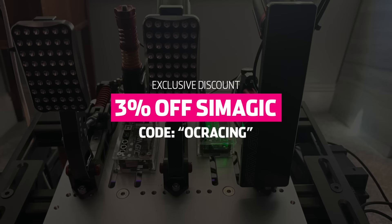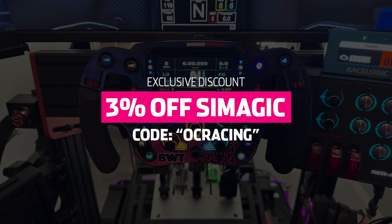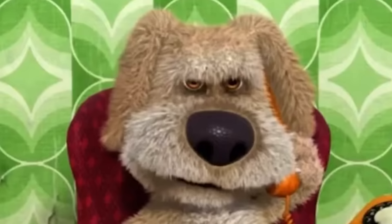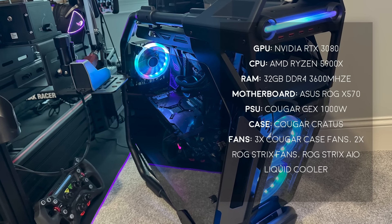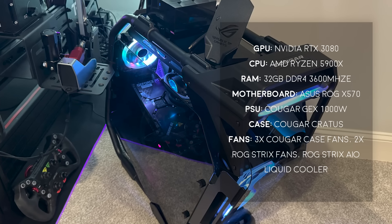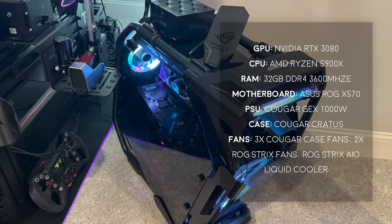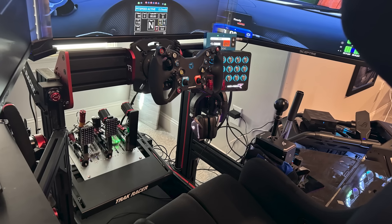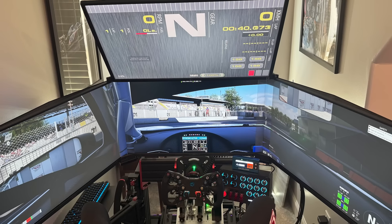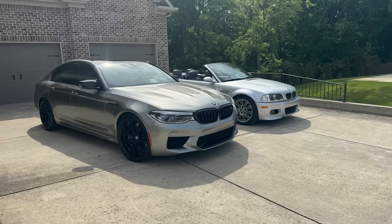Matthew, I really hope that you used my SimMagic discount code for all of that gear. Powering this behemoth of a setup is an NVIDIA RTX 3080, an AMD Ryzen 5900X, and 32GB of RAM, all housed in a Cougar Kratos case. Overall, this is an extremely well put together setup that even looks similar to mine. Thank you Matthew for submitting, and remember to use your blinkers.